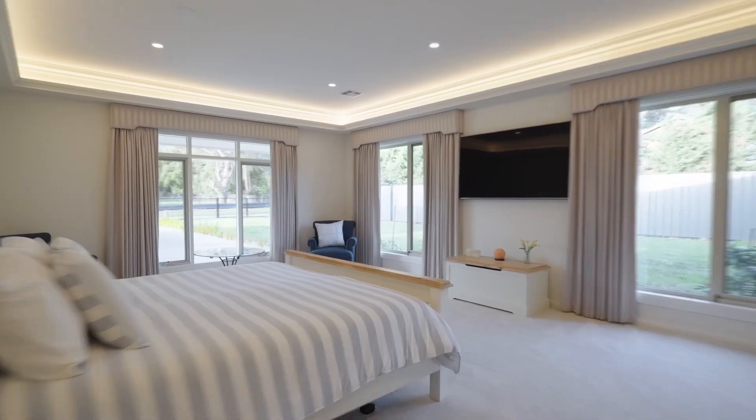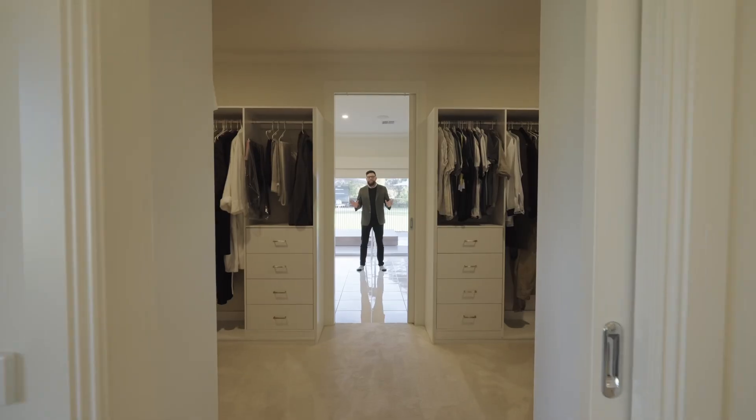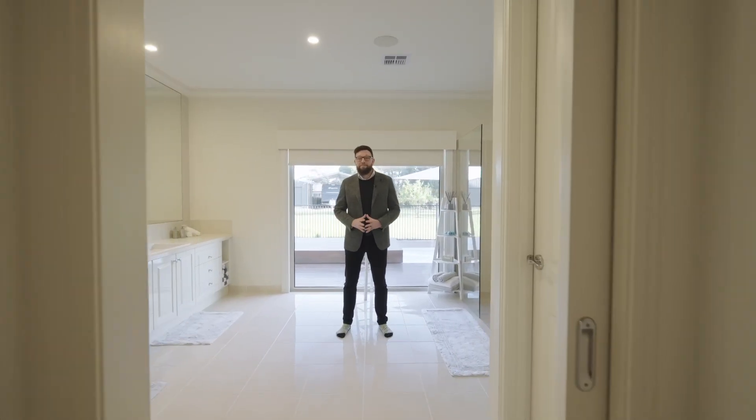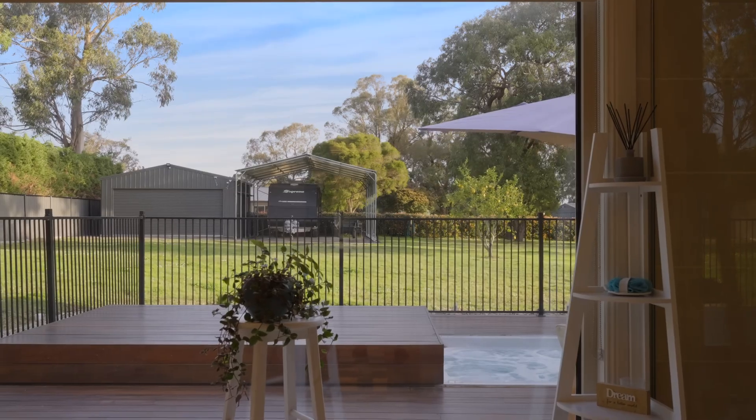The main bedroom is absolutely enormous with a his and hers walk-in robe, double shower, double vanity, and this amazing picture window behind me looking out to the backyard.